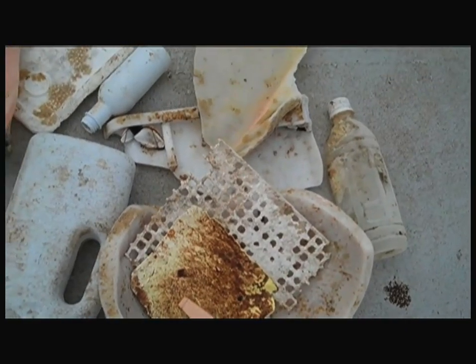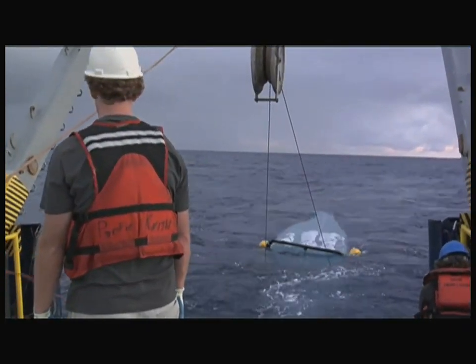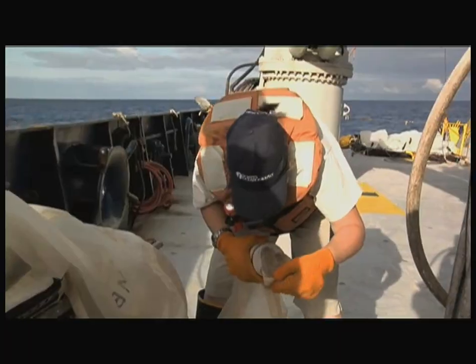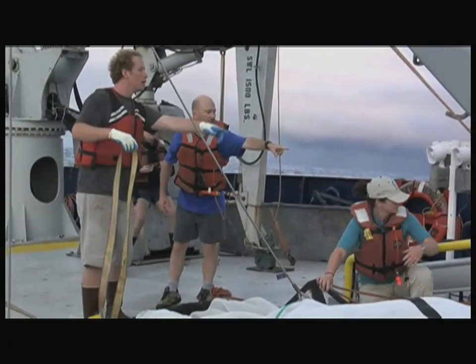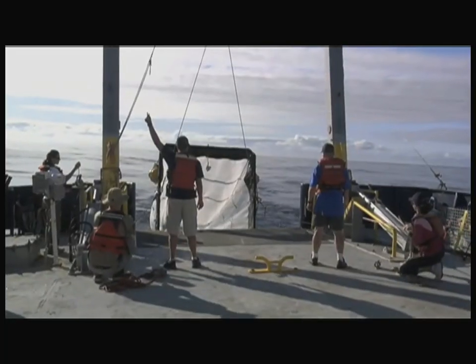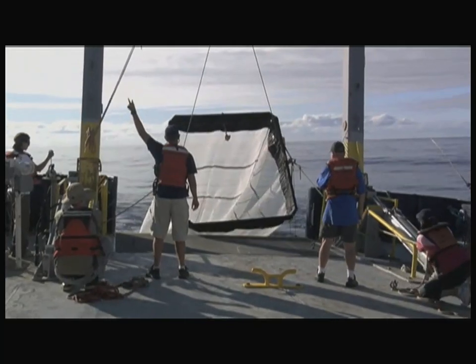We have a whole list of new questions that have come out of this cruise, ranging from basic science questions like the small-scale circulation of water out here, to applied questions like how do we sample the plastic we know is in the deeper water but couldn't reach on this cruise. This cruise has given rise to a whole raft of new questions, and we certainly hope to take this data and follow it up on another cruise.